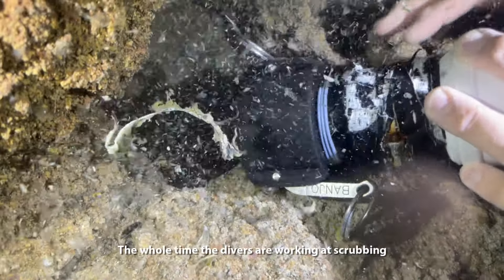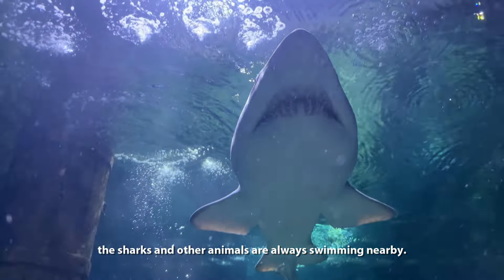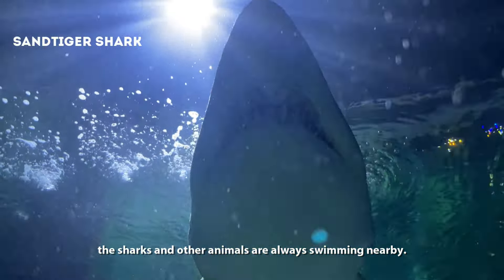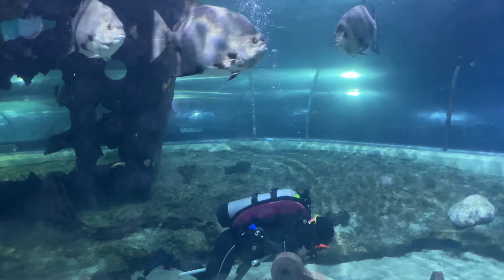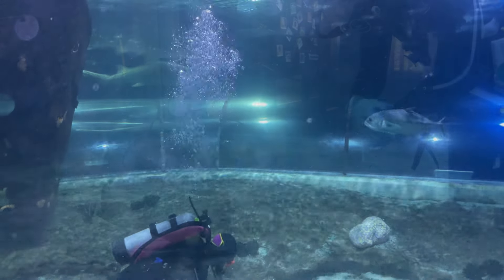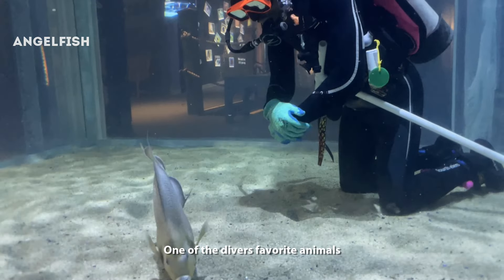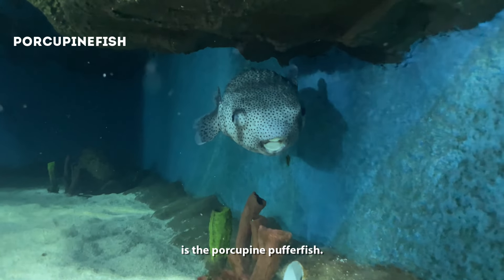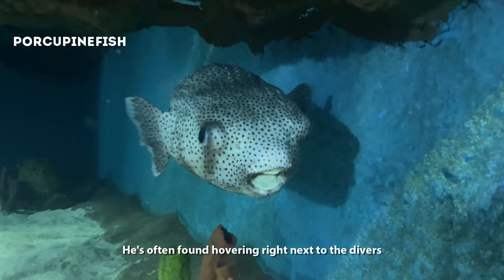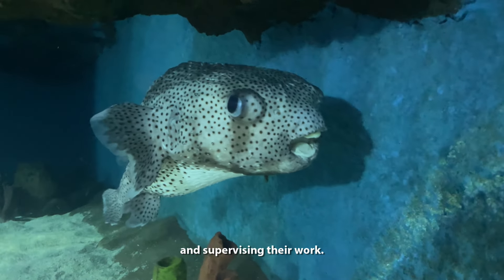The whole time the divers are working at scrubbing and vacuuming, the sharks and other animals are always swimming nearby. One of the divers' favorite animals is our porcupine puffer fish — he's often found hovering right next to the divers and supervising their work.